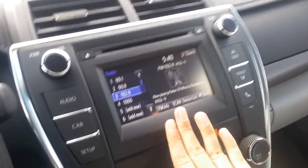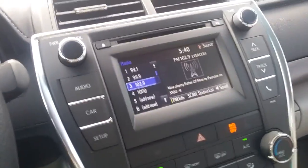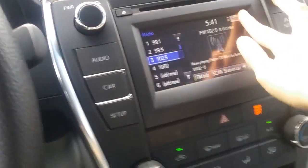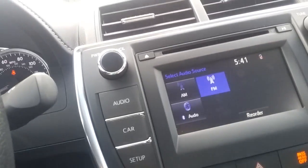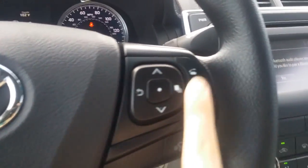Inside the vehicle, this is called Entune. You'll notice that you can pair up to five different phones with the vehicle — your calls, text messages, and music will stream through the vehicle. Underneath here you have AM/FM, USB auxiliary, as well as 12-volt and Bluetooth. You can have your music stream just by clicking that if your phone were paired.